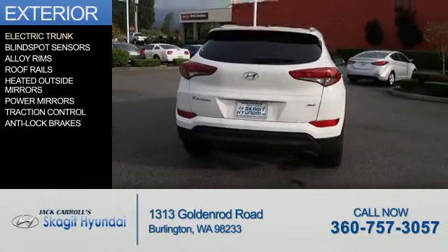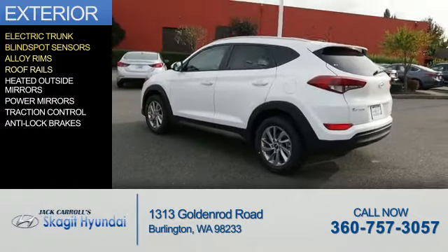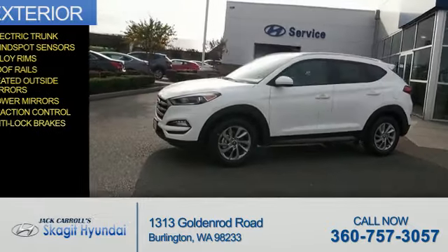The features include electric trunk, blind spot sensors, alloy rims, roof rails, heated outside mirrors, power mirrors, traction control, and anti-lock brakes.